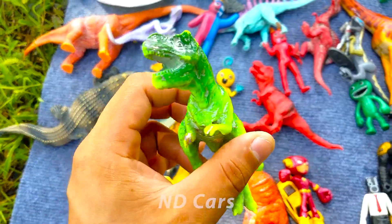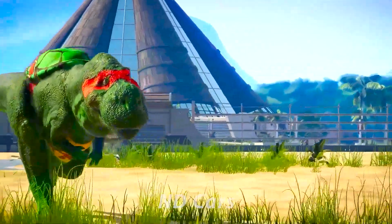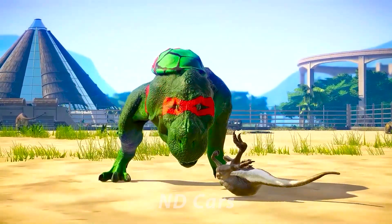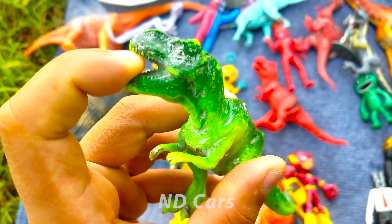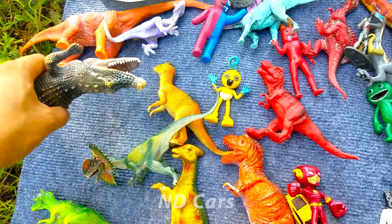Còn đây là con khủng long Tyrus các bạn ơi. Con khủng long bảo chú mà xanh lá cây nha. Hàm răng rất là bén các bạn. Wow! Con khủng long Tyrus rất là hung dữ luôn nha.